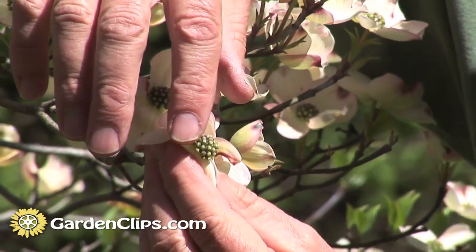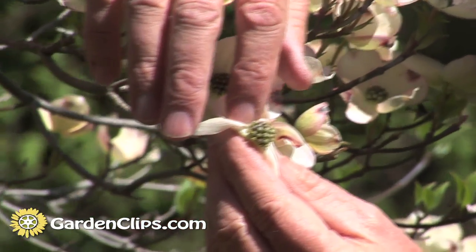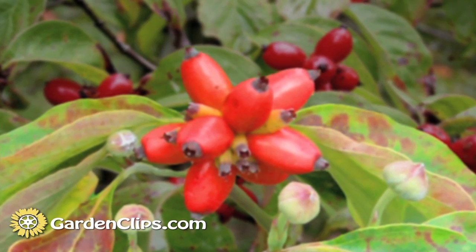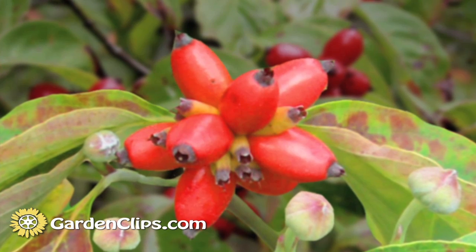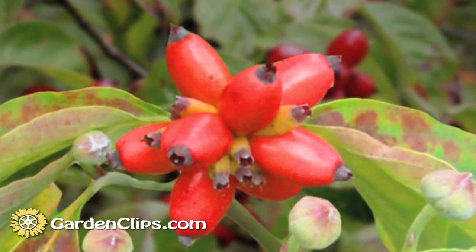This part of the flower will become a nice red berry-like arrangement. If the squirrels don't get them, they will stay on the tree well into the fall, adding a little bit of extra interest. Cornus florida, flowering dogwood — I'll see you next time.